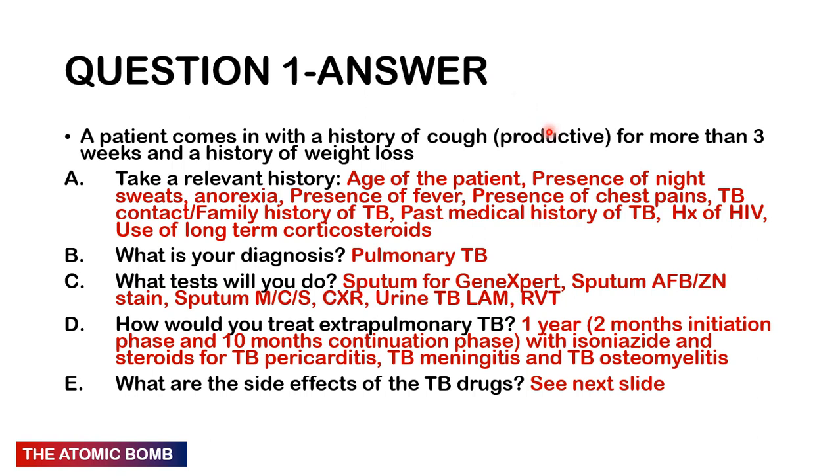These are the baseline symptoms associated with TB in our setting. You want to get sputum for microscopy, culture, and sensitivity; sputum for GeneXpert; sputum for AFB or Ziehl-Neelsen stain; a chest X-ray; a retroviral test; and urine LAM. If it's extra-pulmonary TB, remember that all forms of complicated TB are now treated for one year — 12 months.